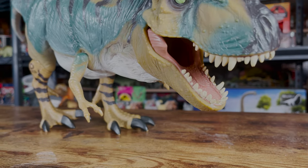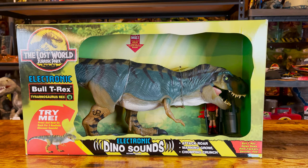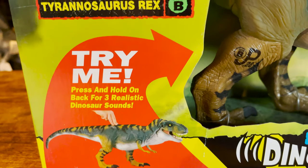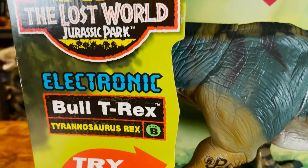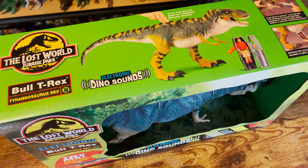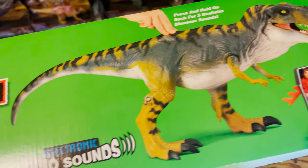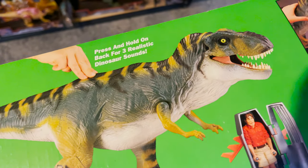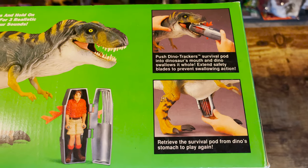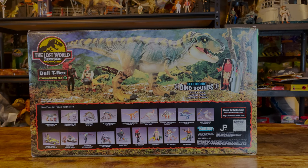This figure was released in 1997 for $29.99. Here's a few shots of the box that it came in. Notably, this line would do away with the collector's cards found in the first film's line.